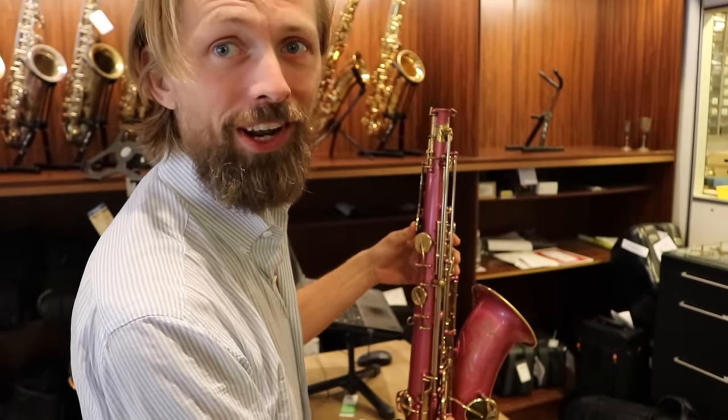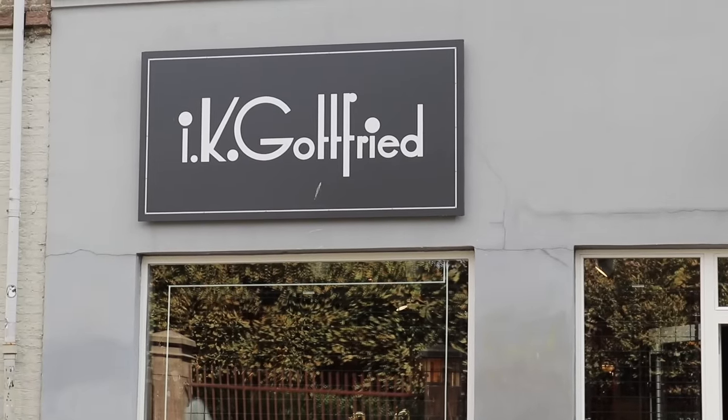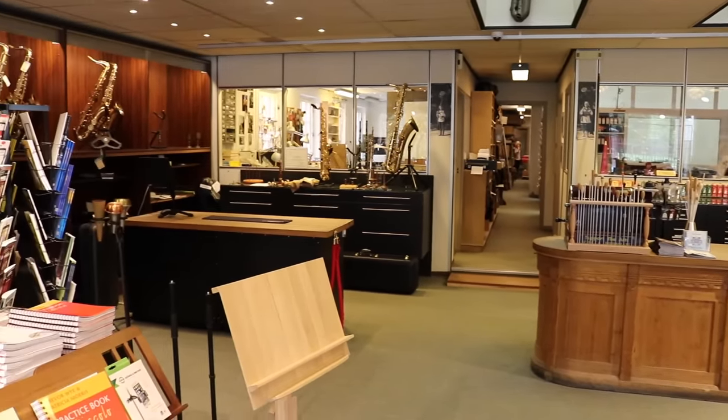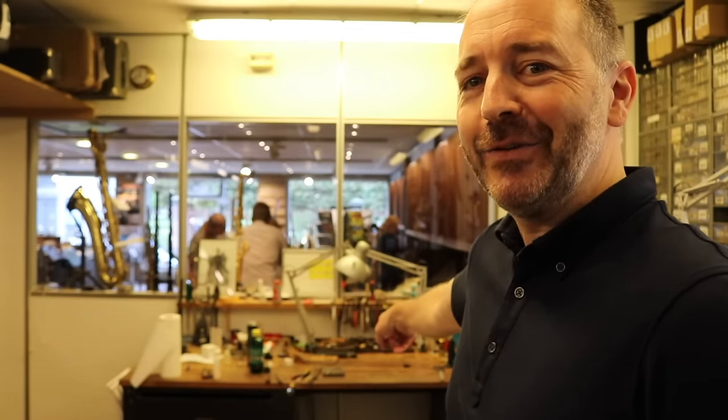So you spent one hour in the shop. Here I am at the I.K. Gottfried shop in Copenhagen, where I used to work. We're right here on a Saturday afternoon. I used to work right at that bench, fixing saxophones.